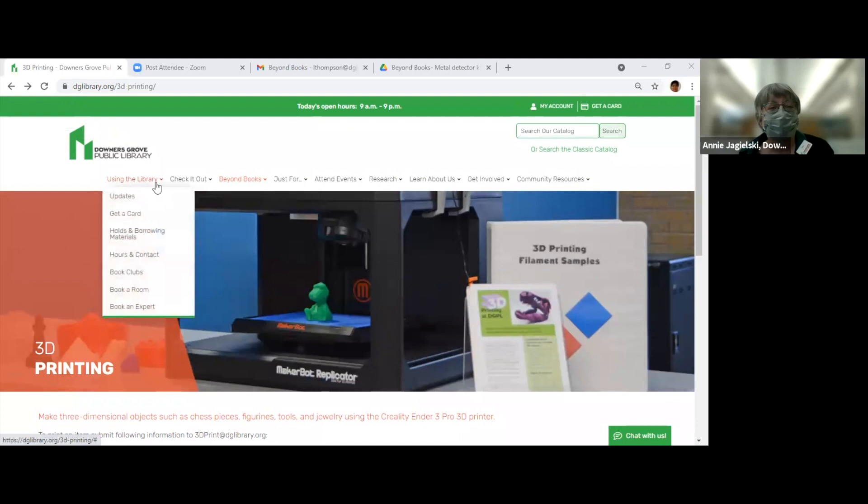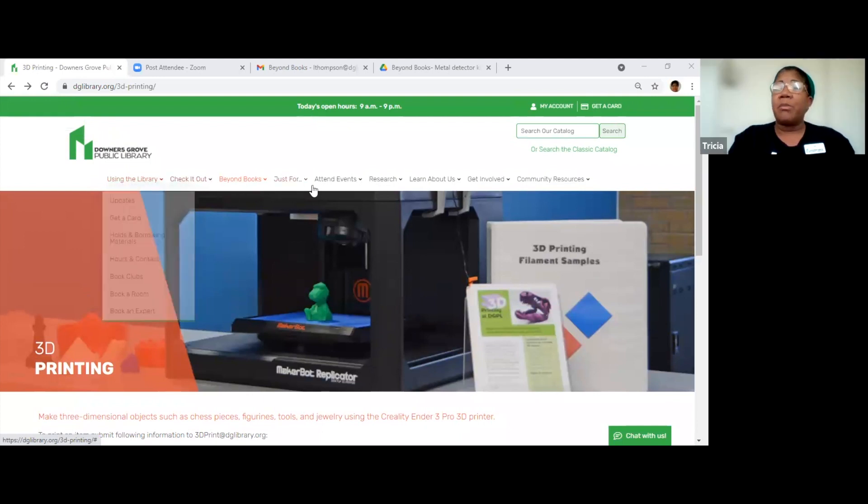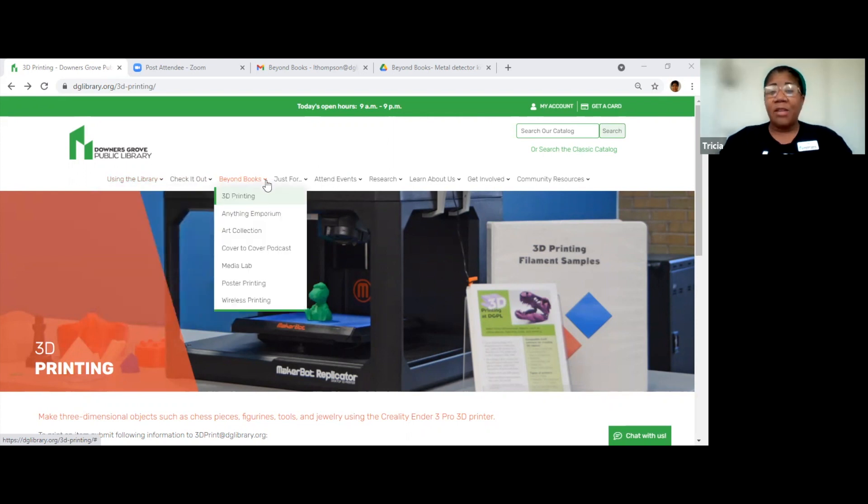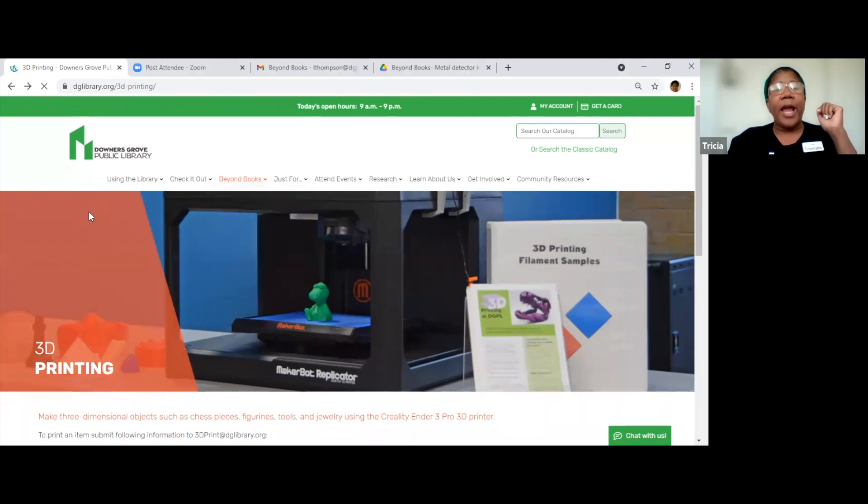This is our website, and these are the tabs I was speaking of across here. Usually you just go here and search our catalog, but we also have these tabs with drop-down menus for other things available in the library. Today we're going to check out the Beyond Books tab. In here we have 3D printing, Anything Emporium, the Art Collection, Cover to Cover Podcast, Media Lab, poster printing, and wireless printing. We'll start first with 3D printing, which is where we actually are on this page right here.